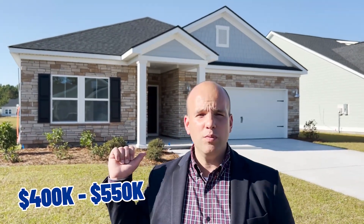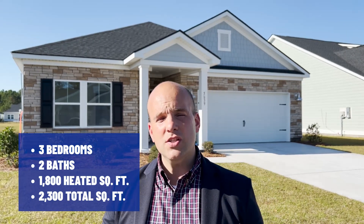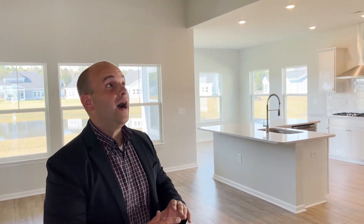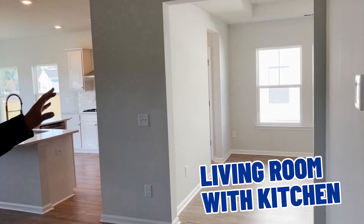We're standing outside a home in the Preserve at Pine Lakes. Homes at the Preserve run anywhere from $400,000 to about $550,000. This one in particular is three bedrooms, two bathrooms, about 1,800 heated square feet with a total of about 2,300 square feet. This home is $464,000. As you walk in, you have a bedroom to your right, a community bathroom in the center, and another bedroom to the left. Further in, the ceilings are a little bit higher with recessed lighting, a laundry room to the left, and a wide-open concept living room with kitchen and formal dining area. Homes at the Preserve at Pine Lakes ranging from $400,000 to $550,000 are an excellent find.